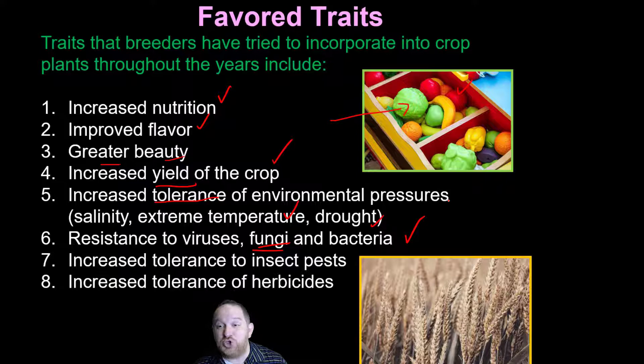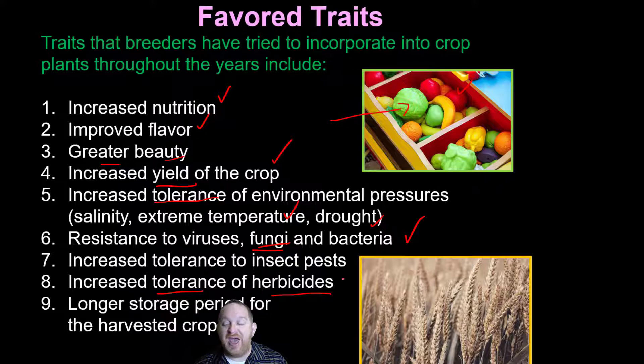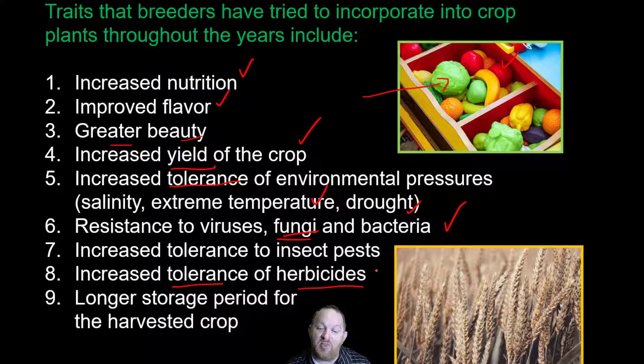A newer desired trait is increased tolerance to herbicides. An herbicide is something you spray to kill weeds. If you spray to kill weeds in the crop area and it hits the vegetables you want, that's not good. But what if the vegetable was resistant to that particular herbicide? And especially when moving things to grocery stores and farmers markets, we want crops to have a longer storage period. These are all favored traits we've selected for over generations.